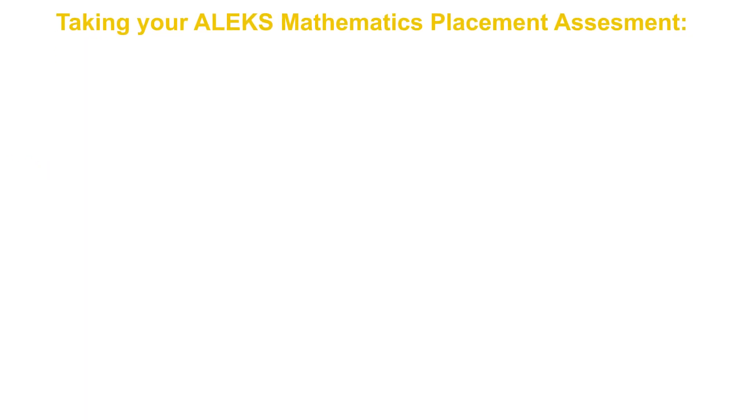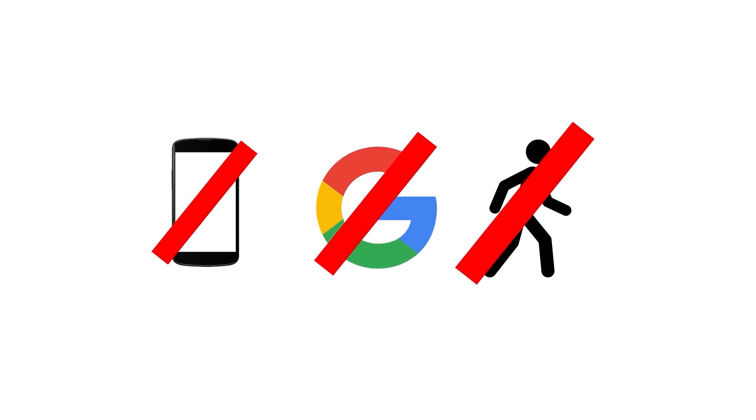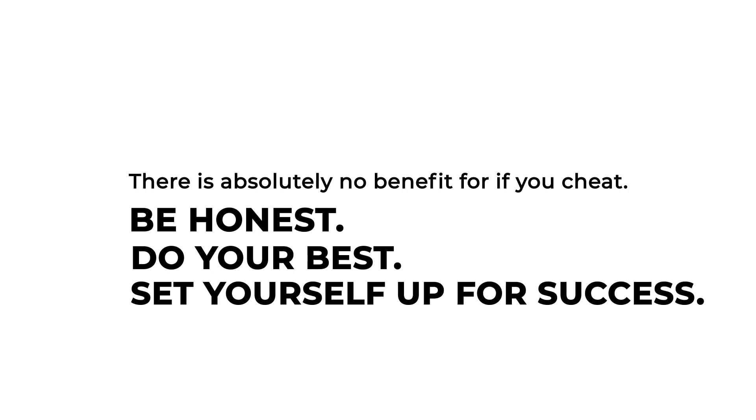Academic integrity is one of our most important values at WMU. Do not use your phone, the internet, or ask others for help. There's absolutely no benefit if you cheat. Be honest, do your best, and you'll set yourself up for success.